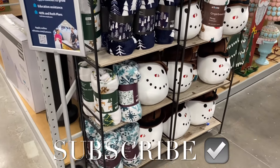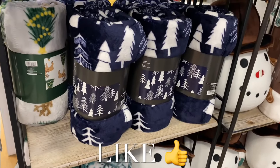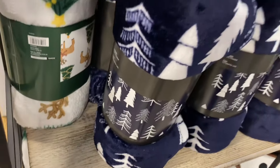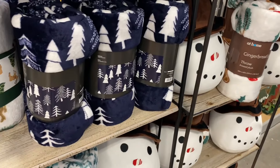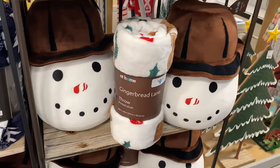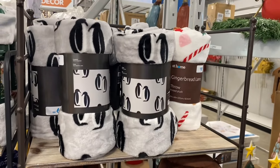Hey, welcome back to my channel! I'm finally back at the At Home store. They got Christmas stuff in stock now, so I want to show you what they have. First off, I love these fleece throws here — they're going for $9.98. I showed Halloween stuff on my other channel, so check that out. If I can find any of these online, I'll tag it or find something similar.